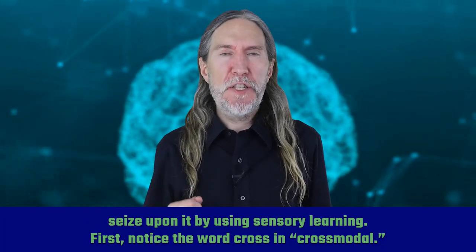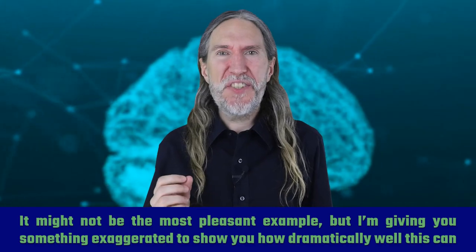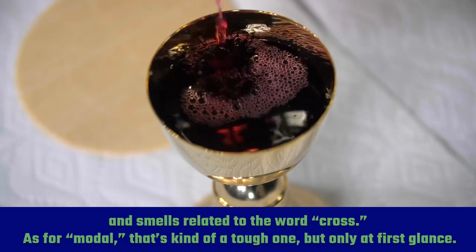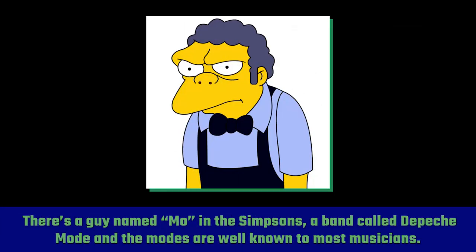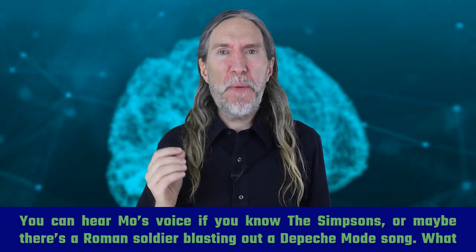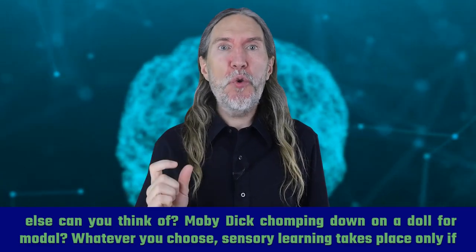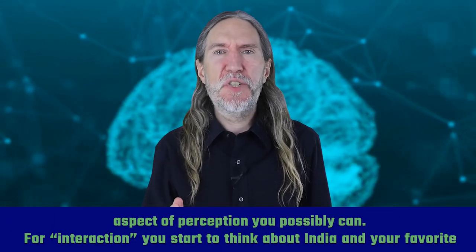First, notice the word 'cross' in cross-modal. Isn't there a famous guy with long hair and a beard they put on a cross once upon a time? It might not be the most pleasant example, but I'm giving you something exaggerated to show you how dramatically well this can work. Imagine the feeling of hanging up there on that cross, or the sounds of dragging one around. Maybe you even think of the tastes and smells related to the word 'cross.' As for 'modal,' that's a tough one, but only at first glance. There's a guy named Mo in The Simpsons, a band called Depeche Mode, and modes well known to most musicians. You can hear Mo's voice if you know The Simpsons, or maybe there's a Roman soldier blasting out a Depeche Mode song. Whatever you choose, sensory learning takes place only if you feel the weight of the action, hear it in the ears of your imagination, and mentally absorb the words using every mental aspect of perception you possibly can.